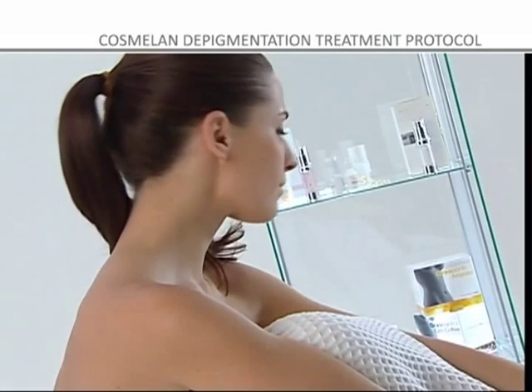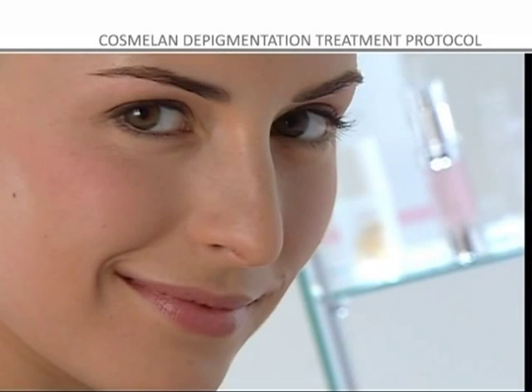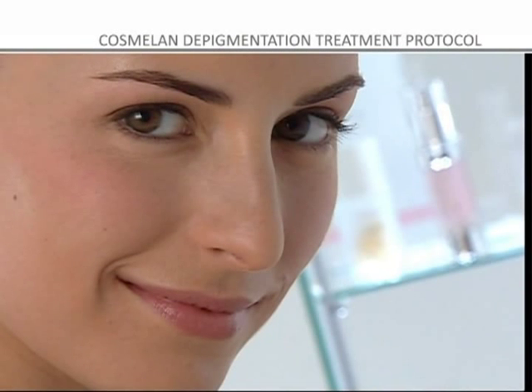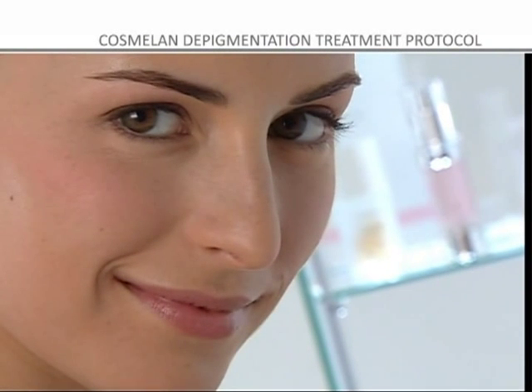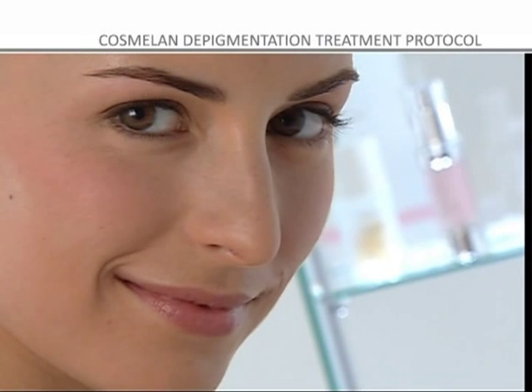The COSMELON METHOD has a fast-acting depigmentation and gentle exfoliating effect and can be used on any skin phototype. COSMELON achieves an even skin tone, restoring the skin's luminosity.